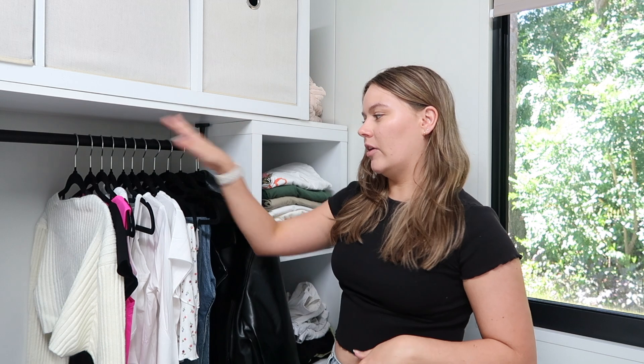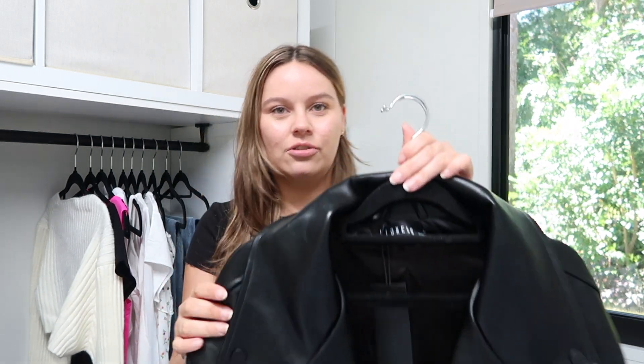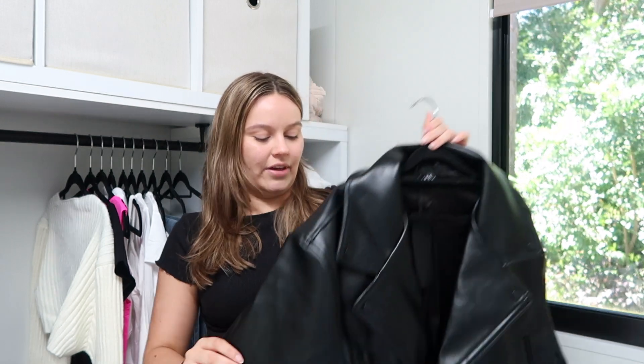We'll start with Princess Polly because it's closest to me, and then we'll end up with White Fox over on this side. The first piece that I got is this leather jacket — oh my God, I'm obsessed. Now this is one of those pieces where obviously I'm not going to get the chance to wear here that much because it's heavy — I need two coat hangers on it. But I'm obsessed. This is definitely going to be the one that comes with me to Melbourne and probably Adelaide too. It's actually from the Lioness brand at Princess Polly, but it's gorgeous.